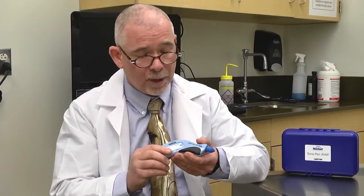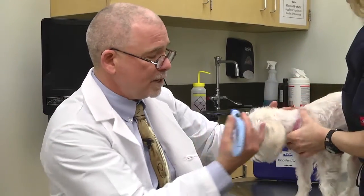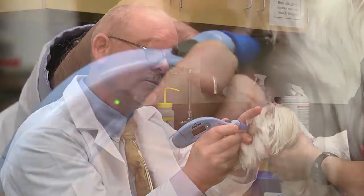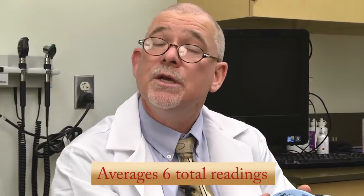The instrument is very easy to use. It is activated by pressing the button and you will listen for the beep and you will see the light turn green, at which point our patient will allow us to contact the cornea and take a series of readings. These readings are then averaged and you can see them in a large digital format. You can see the intraocular pressure in this dog is measured at 11.